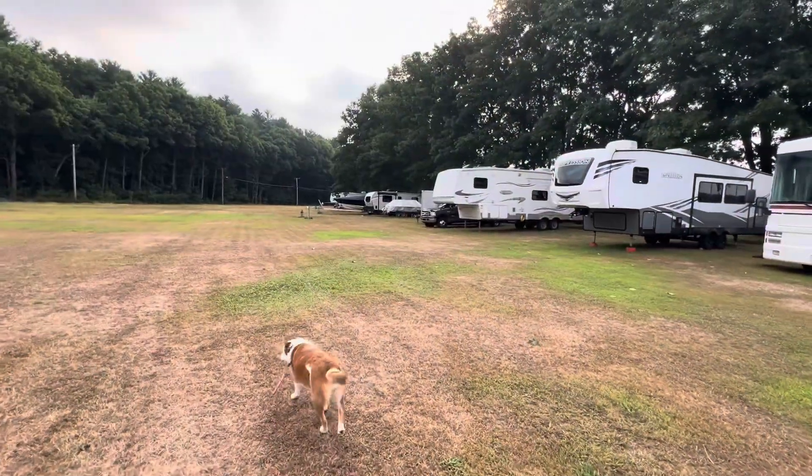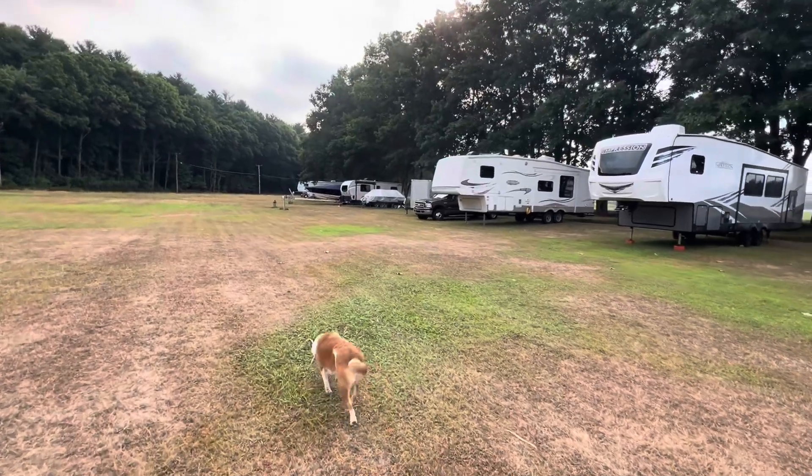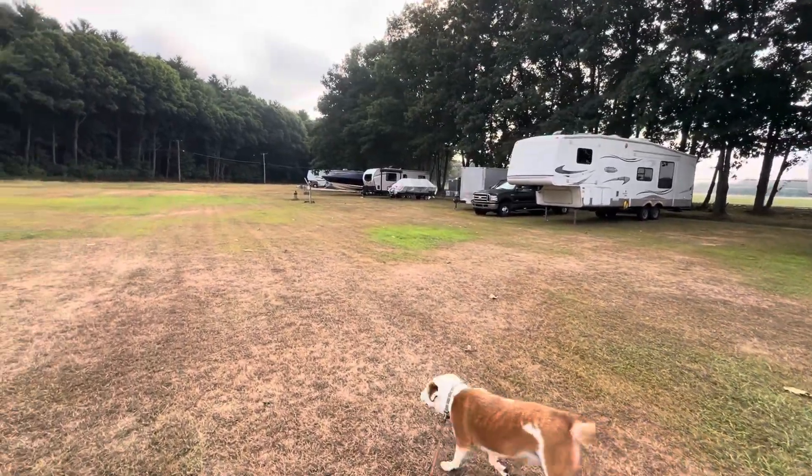They also have an area for dry camping. If they are full and you need a spot to land, or I think you could even store your RV here.